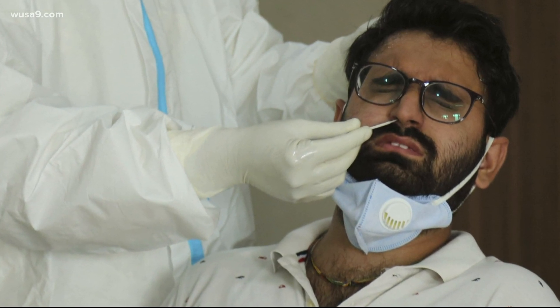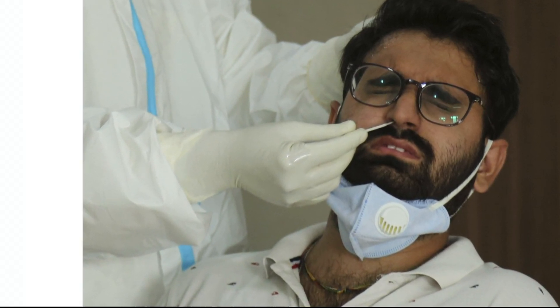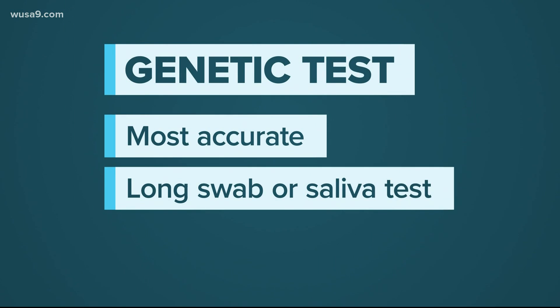Now not all of them look or feel as uncomfortable as this, and some use saliva instead of that swab.